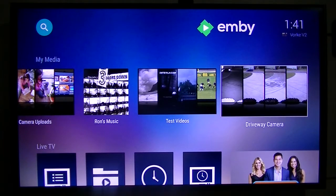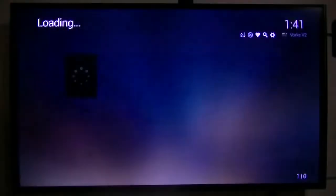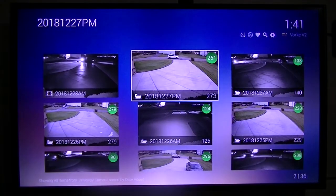I also have an NVR with my other four cameras hooked up to the TV, but it's a little more painful to use — I have to change the input on the TV with a button on my remote and then use a mouse. With this setup I don't have to do any of that; it's all there, I just use my remote.